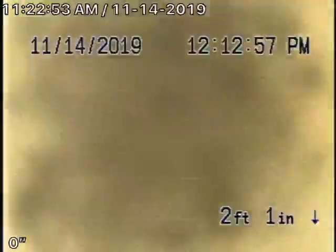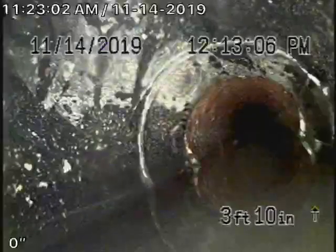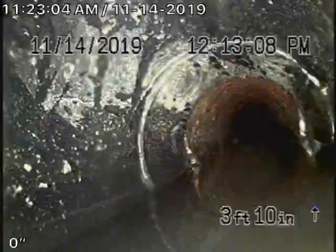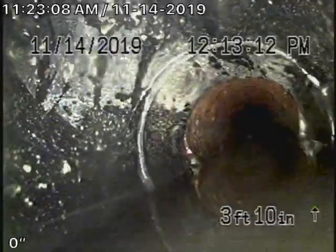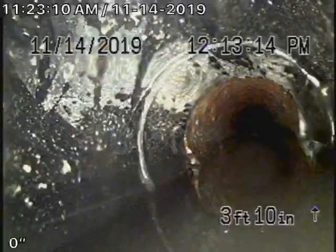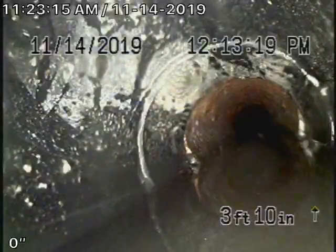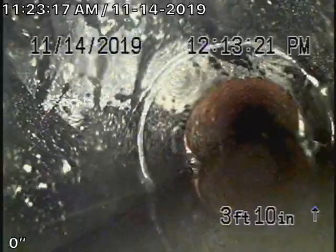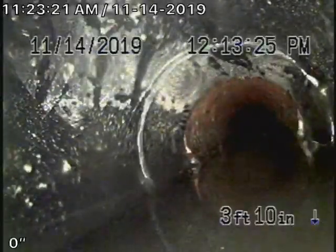This clean-out right here is constructed with ABS. As you can see, I was able to flip the camera backwards — the clean-out has an offset on both sides. This clean-out is not original to this house. When it was installed, they did not compact properly under the clean-out. The clean-out ended up sinking, so it's causing water to hold right here inside of this clean-out.